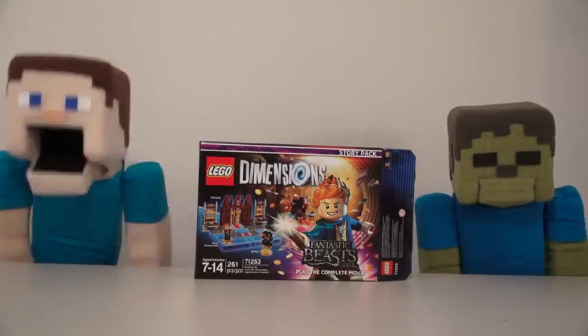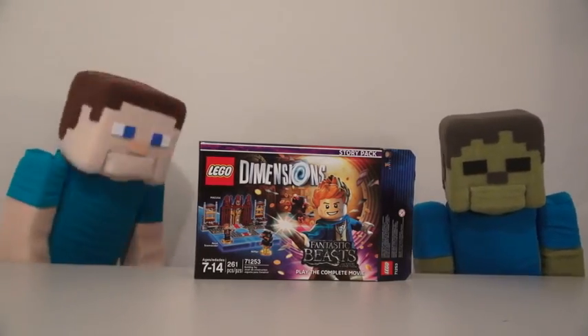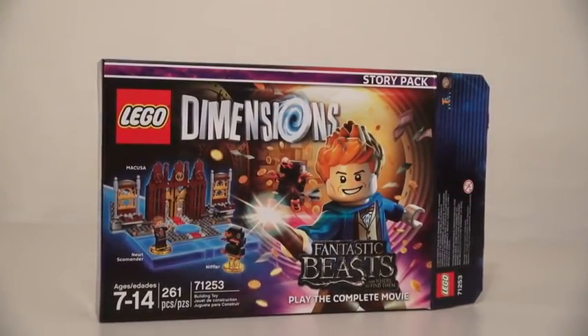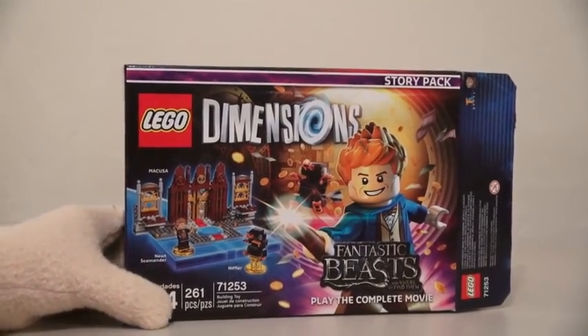Hey kids! Welcome to another Puppet Steve show! And today, we're looking at a new LEGO Dimensions store pack called Fantastic Beasts! Now this set doesn't officially come out until November 18th, but I was able to get this set a little bit early because Puppet Steve is so awesome!